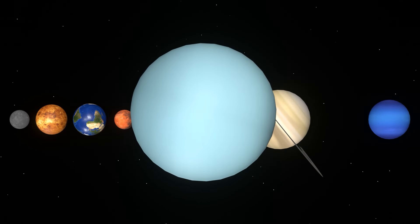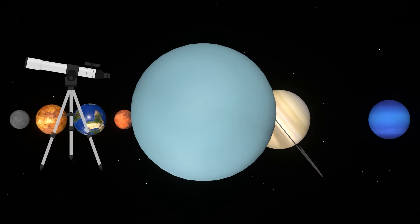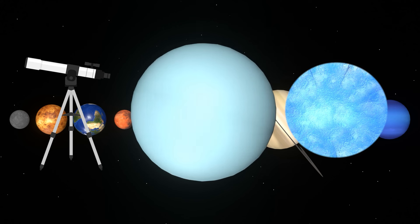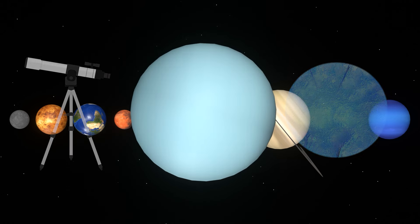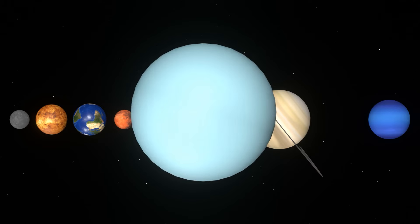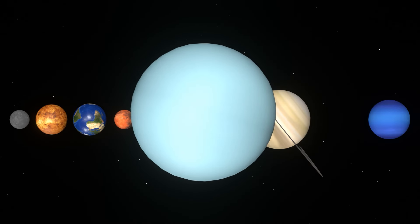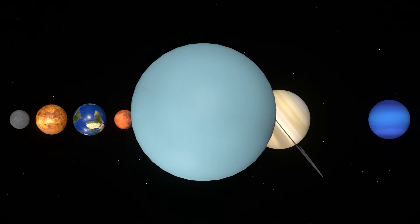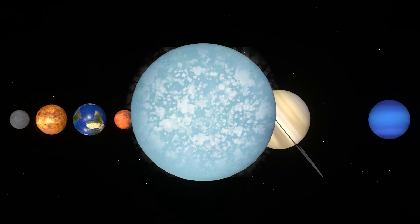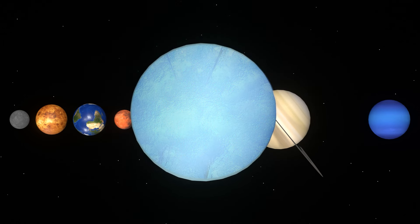Uranus was the first planet discovered by humans using a telescope. It was thought to be an icy planet that contains a lot of ice. Uranus' equator is nearly at a right angle to its orbit. Like Jupiter and Saturn, it does not have a solid surface and is covered with thick clouds.